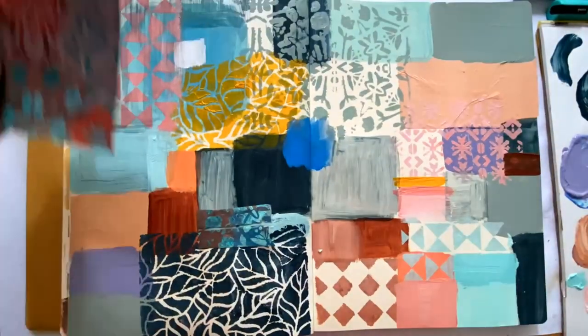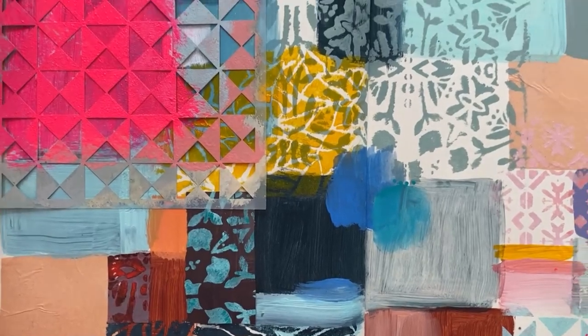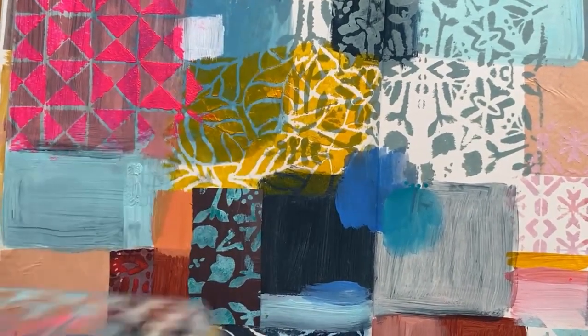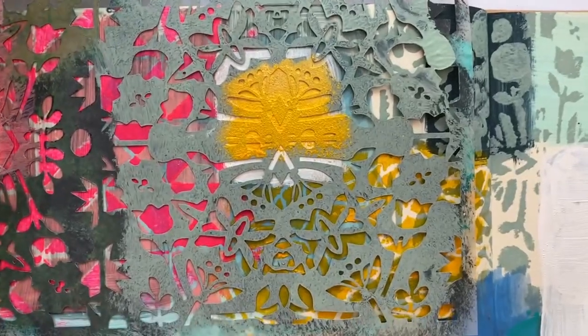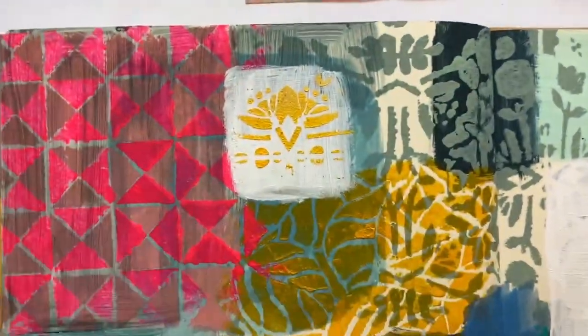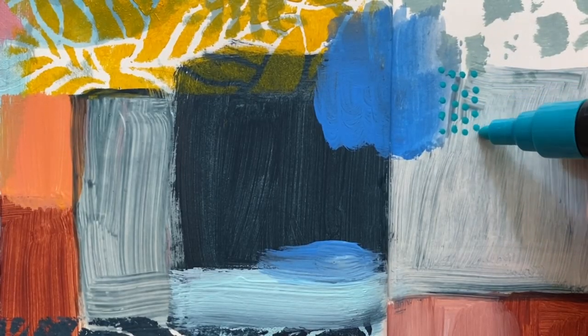Once you've created the initial layer, you can then turn the stencils and double up on them to intensify and deepen the pattern, adding other colors. I also love to take little outtakes from the oriental rug stencil and use it as a motif.